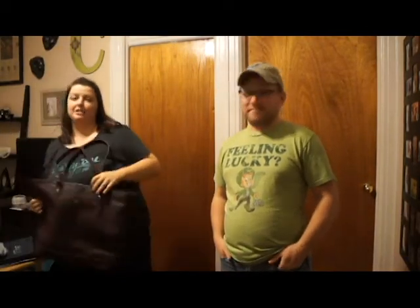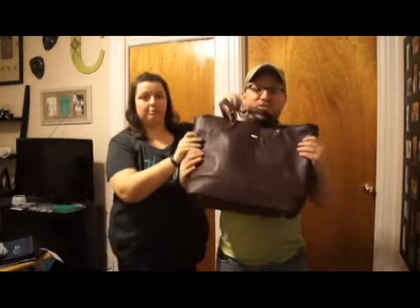Tim is here to be my assistant. We are going to show you how much product you can get by just hosting a $600 party. So let's get started. First, we have the new bag, the fashion editor. Hold that for me, please.